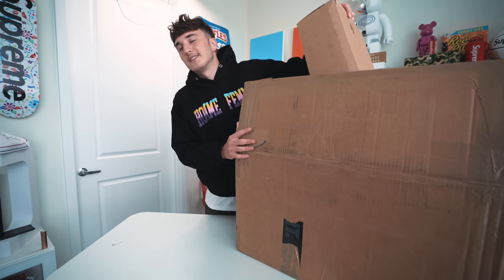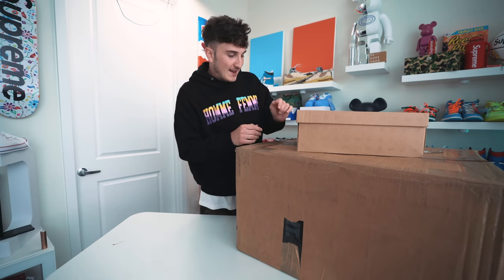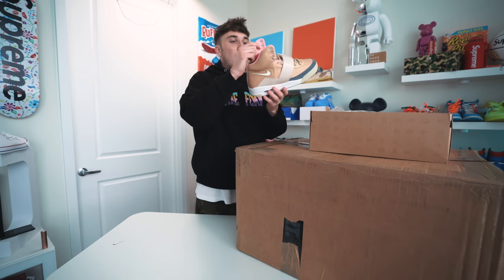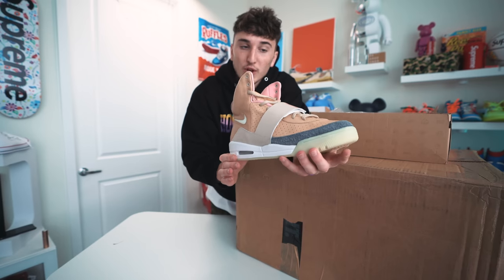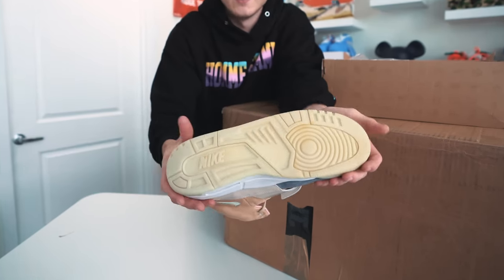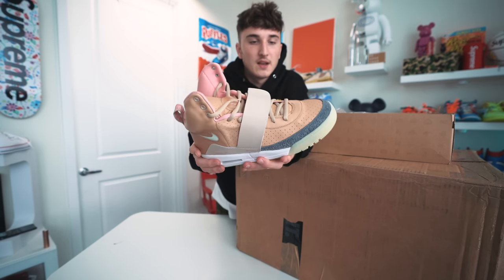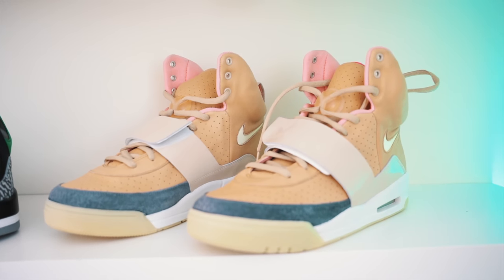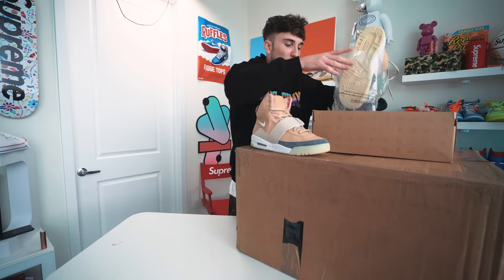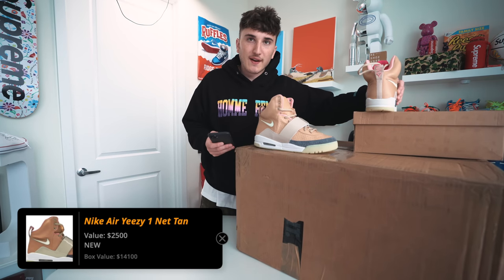Next box — we have an OG Nike Yeezy box. It's a Nike Air Yeezy 1 in the tan colorway, size 10.5. I've had the Yeezy 1 in the solar colorway before, but never this one, and I believe this is dead stock. I'm more of a fan of the Yeezy 2 over the 1 because this is so much harder to wear — it's so puffy. But you can't knock the OG-ness of this sneaker. The huge puffy tongue, the Nike Yeezy — crazy shoe. Solid $2,500 on those.